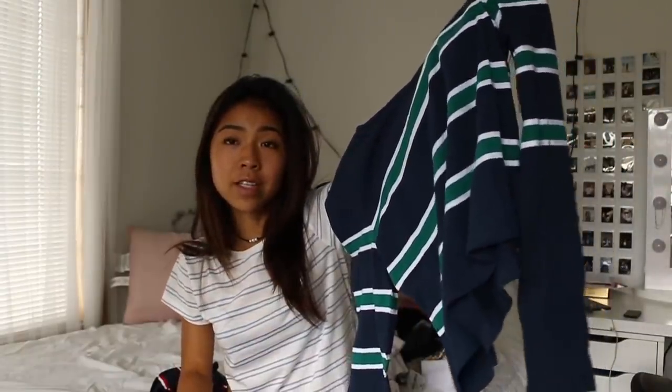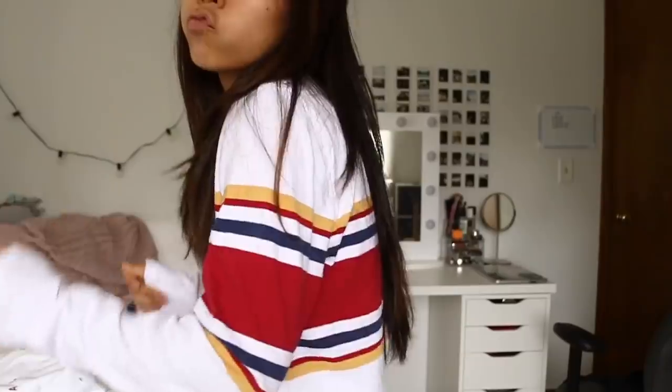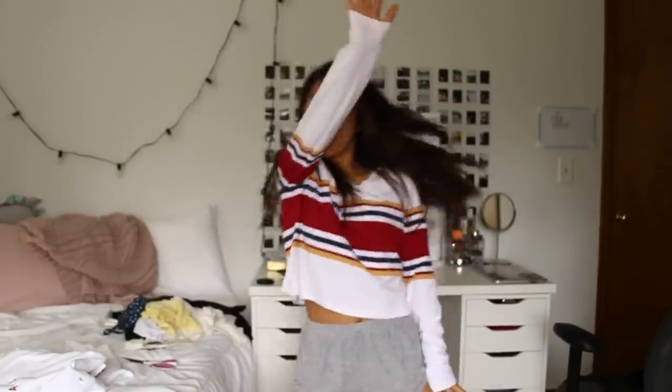Then I got two striped long sleeves from the Madewell brand by PacSun — I really like that brand. These were also buy one get one 50% off. The first one has colors that remind me of the Mariners. The second one I was kind of thinking it's ugly but I also kind of like it — the colors remind me of a school boy, which basically I am, so it's cool.